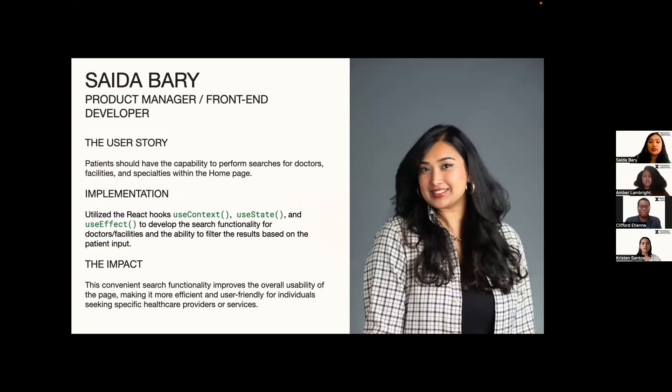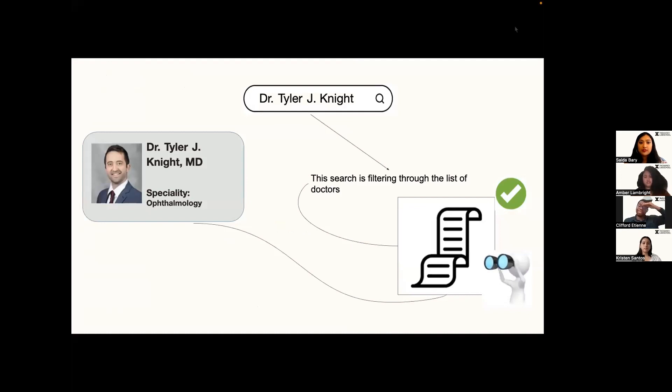To enhance our users' experience, we implemented a search bar using React Hooks. This functionality allows patients to easily search for doctors or facilities directly on our homepage, which overall improves the usability of our app. The search value, also known as the user input, gets saved and is used to filter a list of doctors or facilities based on a name or a specialty. The filtered results are then shown to the user, making it easy to find the information you need.